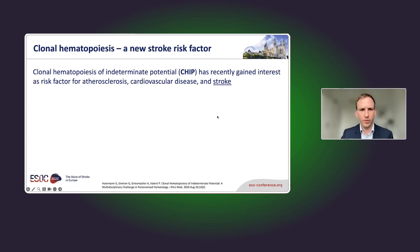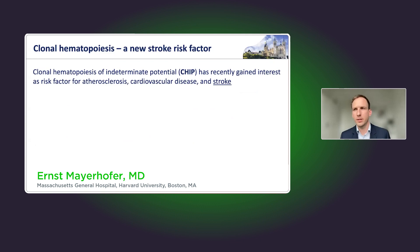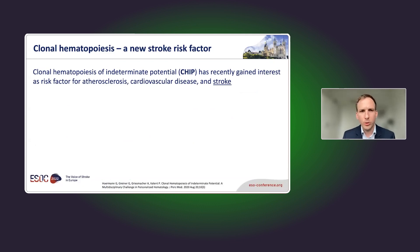This is a slide I used for last year's ESOC presentation. Clonal hematopoiesis of indeterminate potential, also called CHIP, has recently gained interest as a risk factor for atherosclerosis, cardiovascular disease, and stroke. In young people, if you look at peripheral blood leukocytes — the only cells with DNA in peripheral blood — and analyze their genome, you probably wouldn't find any somatic mutations.